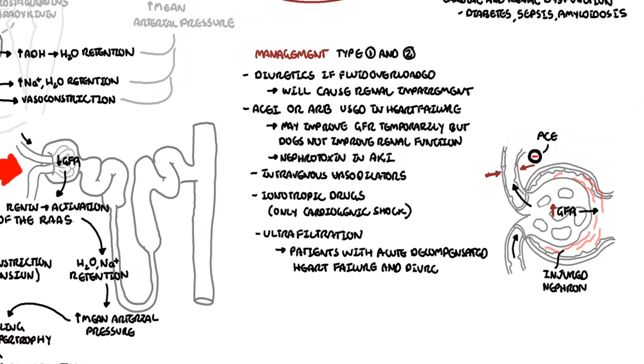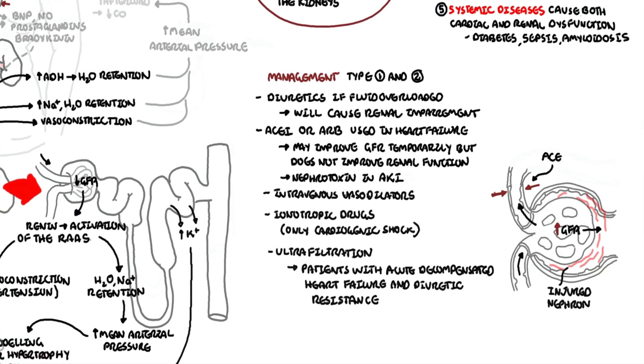Thank you for watching. I hope you enjoyed this video on cardiorenal syndrome, which is quite complicated. As we've learned, there are five types — Type 1 and Type 2 are probably the most worth knowing about, as well as Type 4 cardiorenal syndrome.